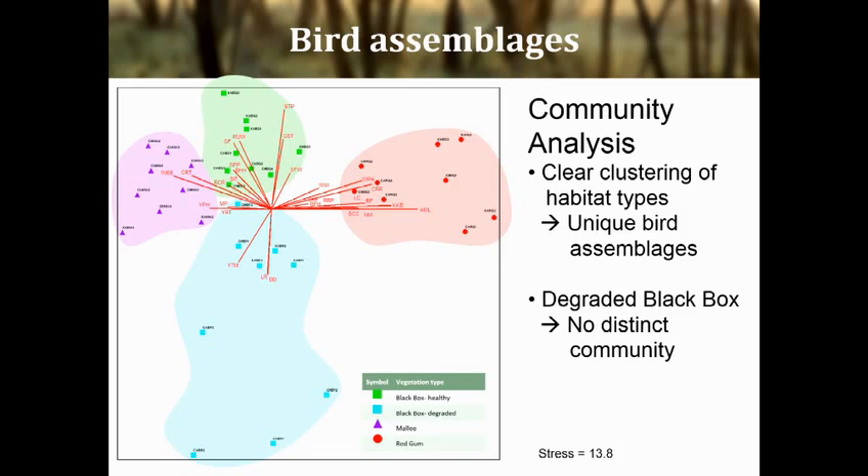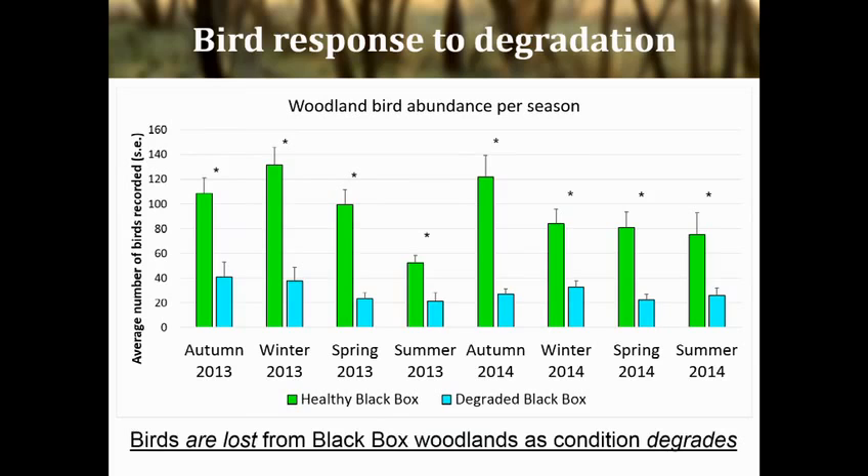It's important information because it tells us that there's a unique bird assemblage in each habitat type. What's particularly interesting is how different most of the degraded sites are to any other site — the spread of those points indicates that, in contrast to all other habitats, there's very little consistent community composition in the birds found there. Almost all bird species were negatively associated with degraded black box when compared with healthy black box. This graph shows the average number of birds recorded in both habitats over two years of surveys, and the differences are all significant every season. So, degraded black box, despite being the same species — Eucalyptus largiflorens — is not performing the same role for birds as healthy black box woodlands.